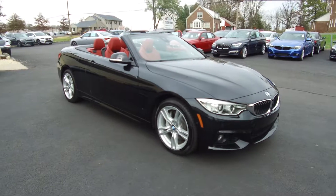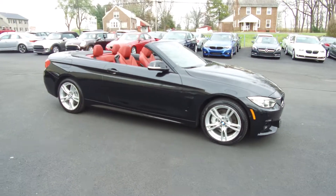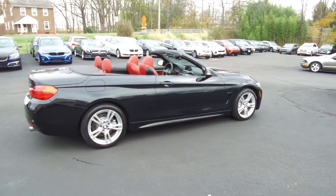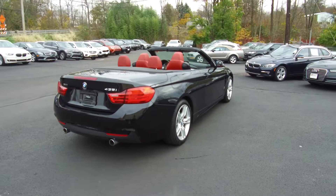Hey, we're here today at eImports4Less talking about a recent addition to our inventory. This here is a 2016 BMW 435i, it's an xDrive all-wheel drive hardtop convertible, black on the exterior with the red interior, and the vehicle currently has 37,000 miles on it.